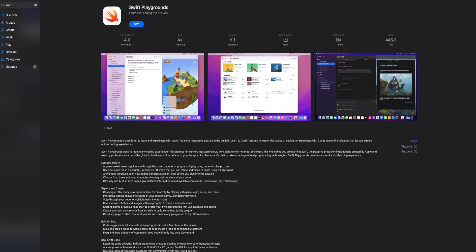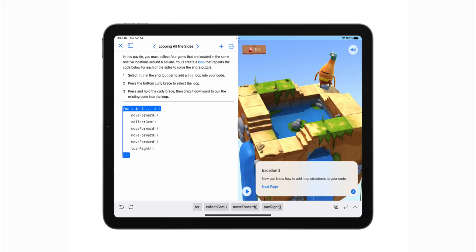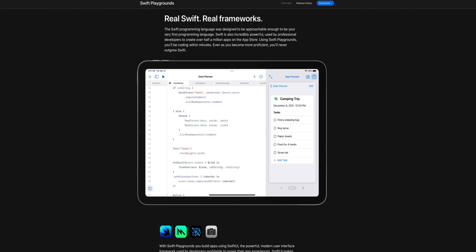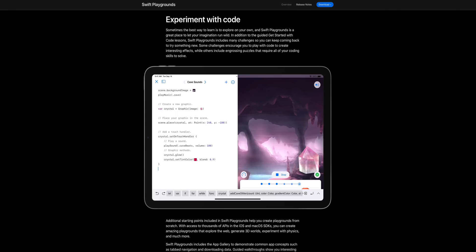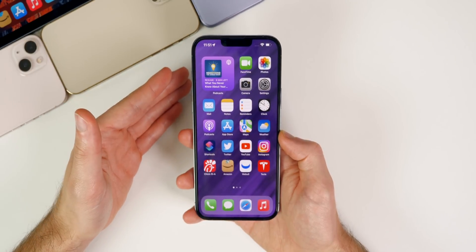We also saw the release of Swift Playgrounds 4. If you have an iPad on iPadOS 15.2, you can download Swift Playgrounds 4.0, which allows you to essentially create iPhone and iPad applications straight from your iPad without a computer — it's basically like a mini Xcode. You're not going to be making top-selling games just from the iPad, but if you want to do this in your spare time or create a fun little app, it's awesome that you can do that for free using Swift Playgrounds 4 straight from iPadOS.